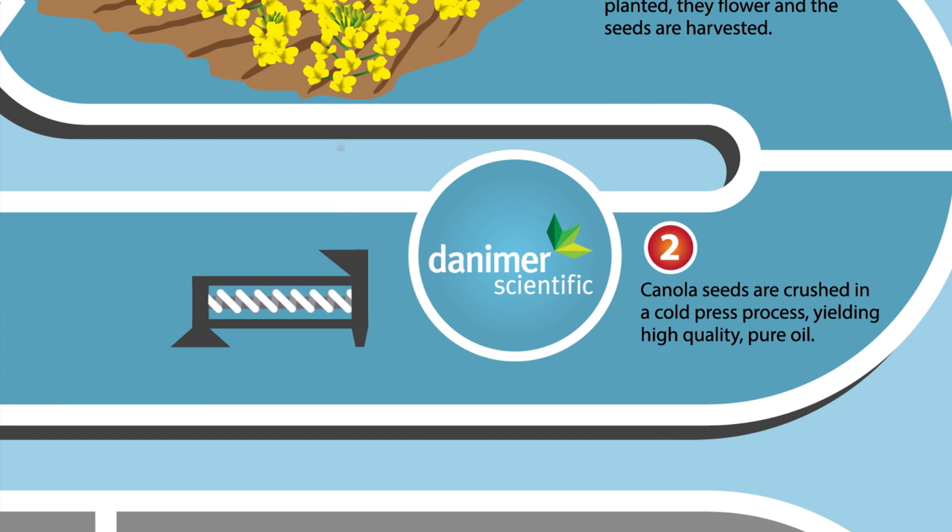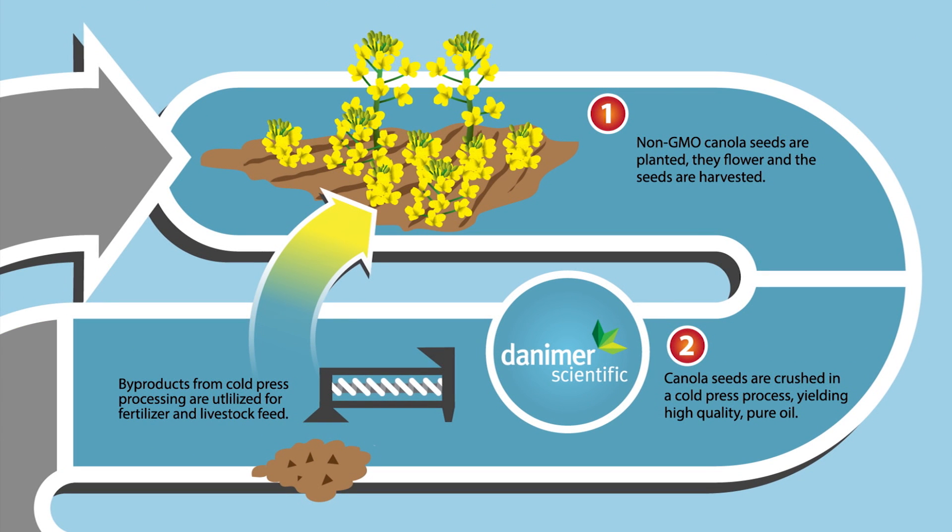The seed harvest is taken to a cold pressing process plant. The seeds are crushed without using any solvents whatsoever. Byproducts from the cold press processing are utilized for fertilizer and livestock feed. There is absolutely no waste in this part of the cycle.